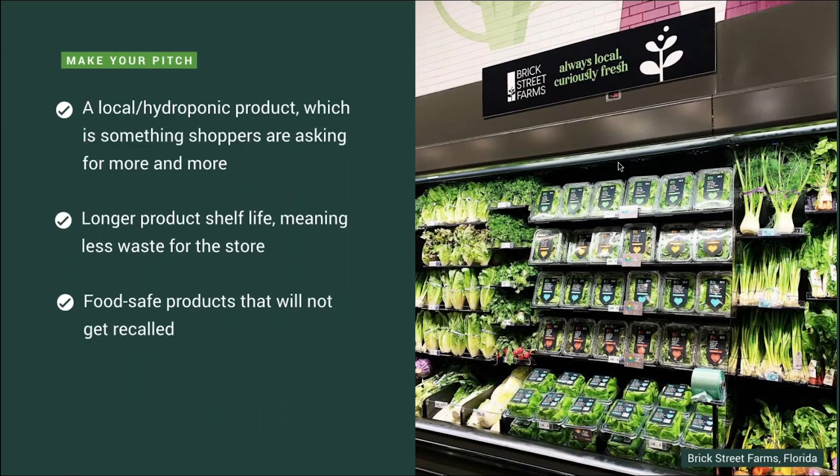When making that pitch to the produce manager, understand their supply chain issues and where they're sourcing their produce. Mention that you're able to offer your product year round with no shortage, and that your product typically has a longer shelf life — meaning less waste for the store and happier customers. Also illustrate the food safety aspect. A lot of our greenery customers go through a GAP certification — Good Agricultural Practices — and they pass with flying colors because there are no pesticides used in the farm. This is a big value add for grocery stores.